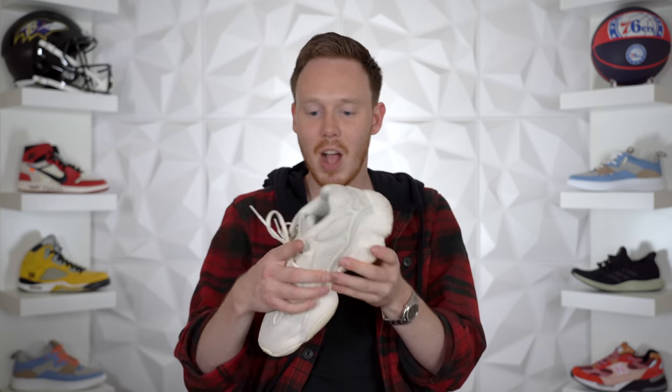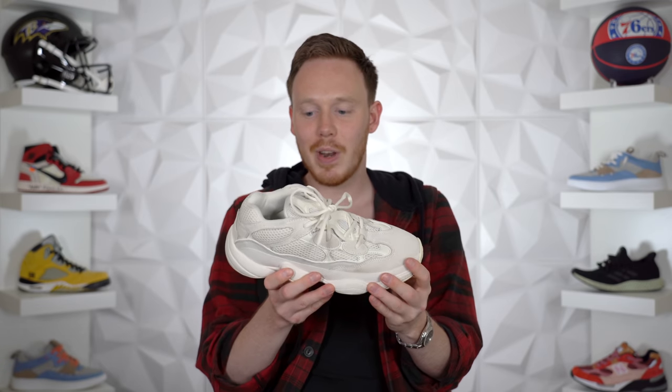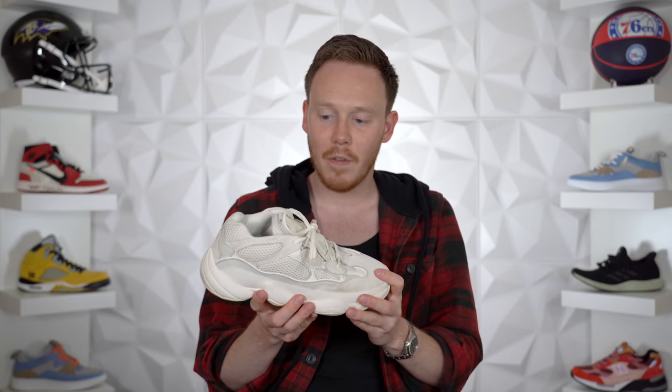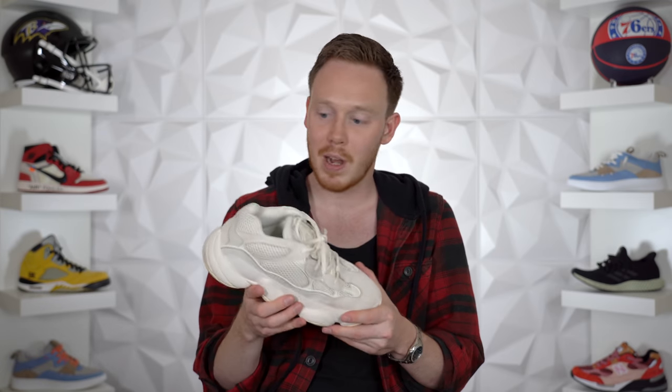Moving on to the Yeezys in my collection — I've got to be honest, I have a lot less than I used to, mainly because I don't wear Yeezys that much anymore. To start, we've got the Yeezy 500 in the Salt colorway. I never thought I'd like it, but once I started wearing it with different outfits I fell in love. It's mad comfortable and surprisingly goes with a lot of different things. It's my only pair of 500s — there aren't really any other colorways that do it for me.